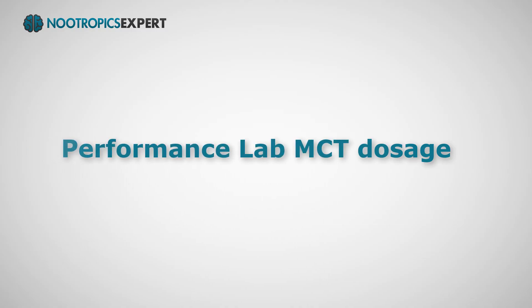Performance Lab MCT is pure organic MCT oil extracted from 100% organic non-GMO coconuts. This MCT oil is calibrated to provide exactly 7.8 grams, or 60%, caprylic acid, or C8, and 5.1 grams, or 40%, capric acid, or C10, in each tablespoon dose. The recommended dosage of Performance Lab MCT oil is one tablespoon three times a day, or each time you take a fat-soluble nootropic supplement.